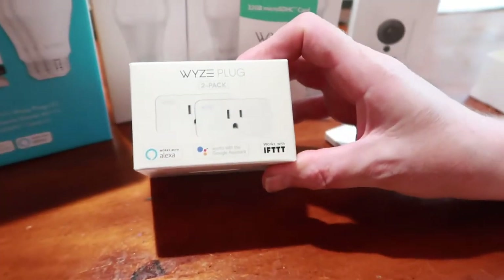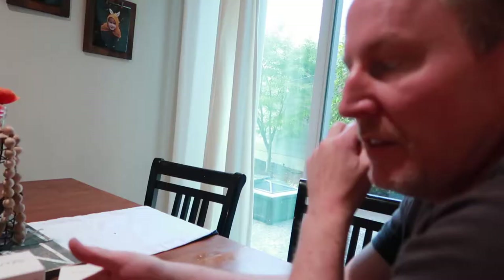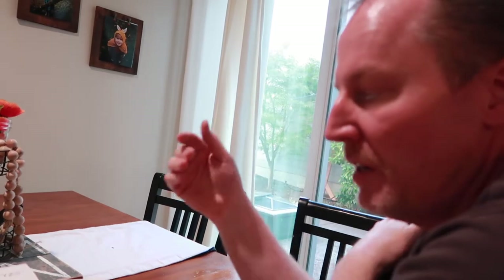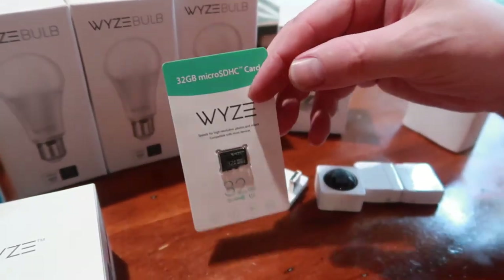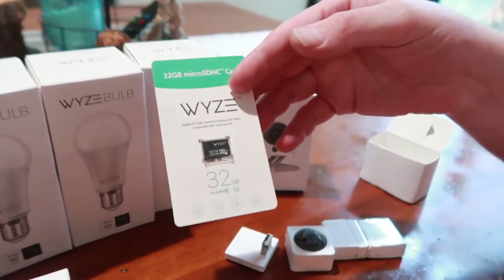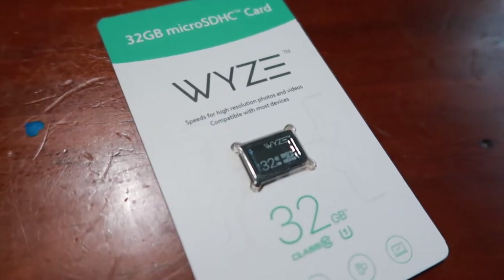One drawback I found with Wyze so far is that the alarm on your phone isn't really an alarm — it's just a notification, a little ping, and it's probably not going to wake you up. That's why I haven't canceled my existing security alarm. But a light coming on would wake you up. The other nice thing Wyze has is two weeks of backup video storage in the cloud, and you can also put it on a disc that goes in the camera to have a hard copy.